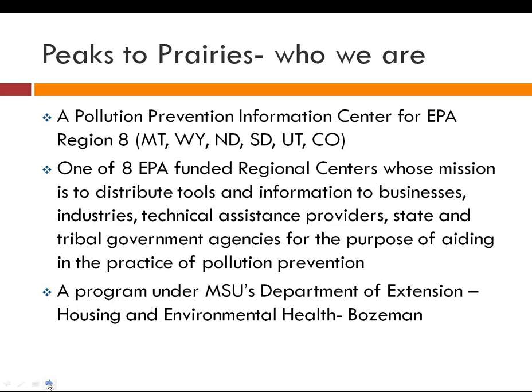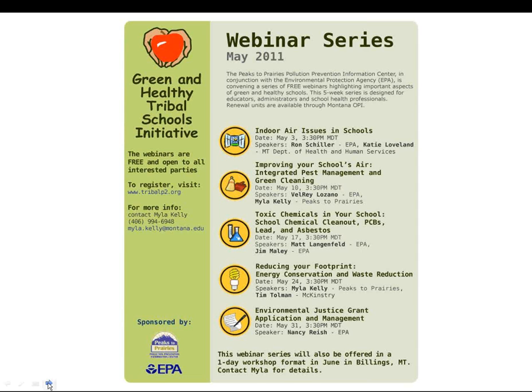We are based in Bozeman, Montana at Montana State University's Department of Extension, the Housing and Environmental Health Program. Basically what I do is connect people who have questions with people who have answers on topics related to pollution prevention. Healthy schools is one of those topics, and that's why we're all here today — because we care deeply about our children's health.